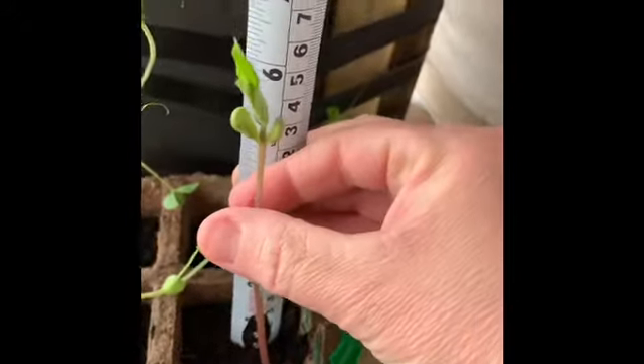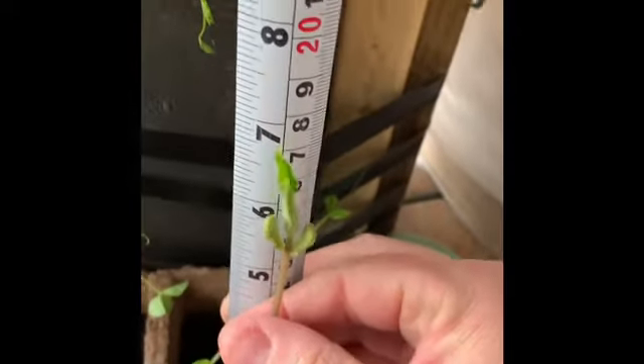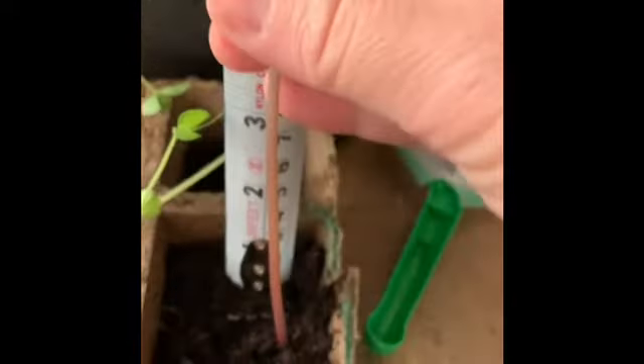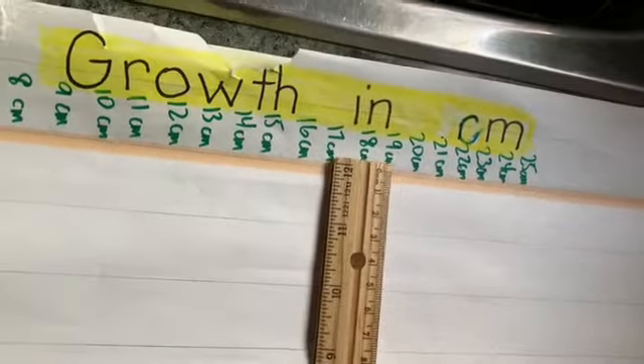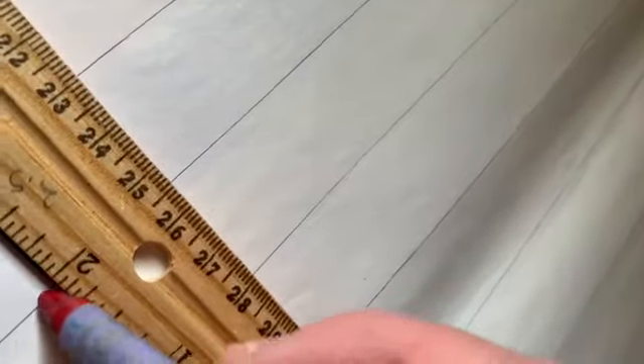Our mystery seed is now 17 centimeters. So we'll take our ruler, line it up with 17 centimeters, draw our line and start to color. There's a lot more — let's do this, let's go!